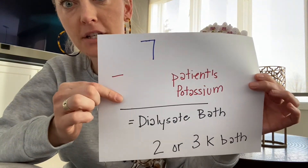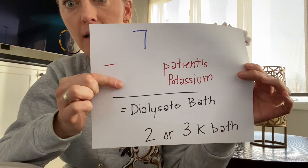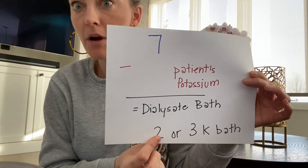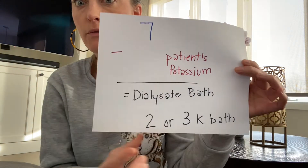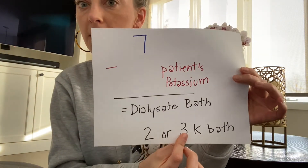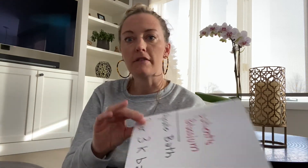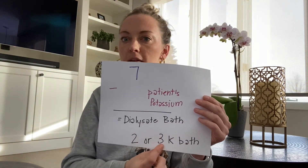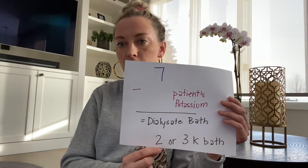Here is an example: seven minus the patient's potassium equals their dialysate bath. If the patient's potassium is 5, you'd expect them on around a 2K bath. If their serum potassium is 4, seven minus 4 is 3, so you'd expect a 3K bath. This is just a general rule — some physicians may be more conservative, especially with elderly patients or those with a cardiac history like AFib or arrhythmia, keeping them on a 3K bath to prevent potassium from dropping too low.